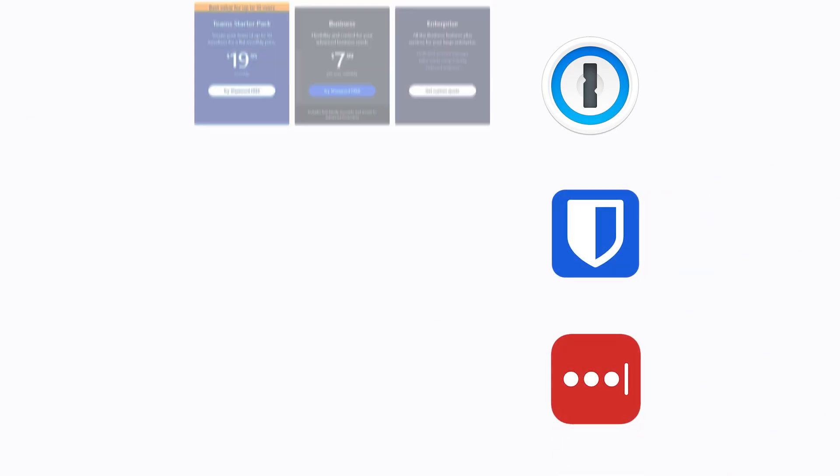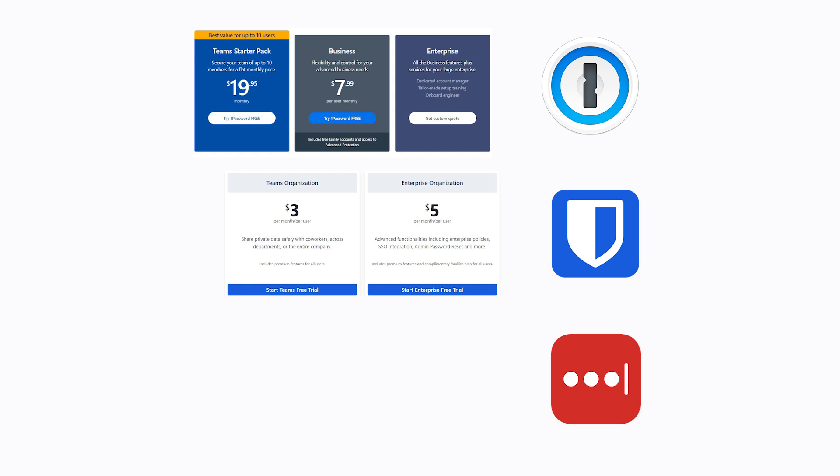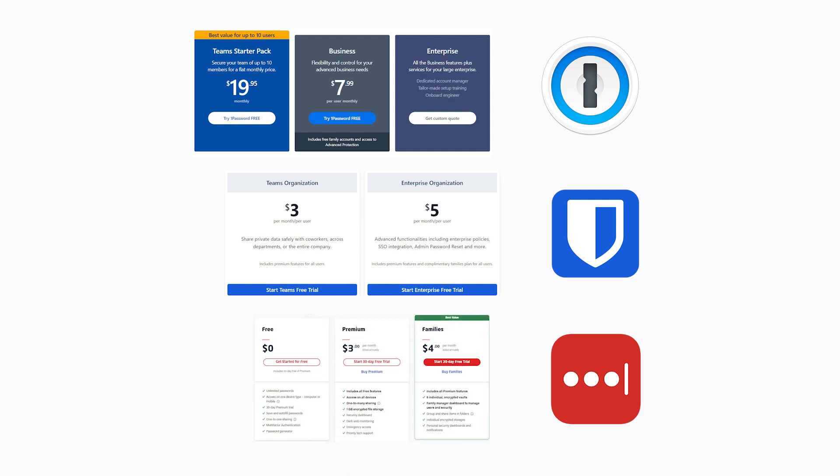You don't have to memorize them because the password manager does the remembering for you. And I don't know about you, but I can use all the help I can get in that department — like where did I even leave my keys this morning? These password managers make it more difficult for you to be a victim of a cyber attack by storing your passwords in an encrypted vault, meaning if a hacker is attempting to view your password, they simply won't be able to read it. 1Password, Bitwarden, or LastPass are all good, highly rated options ranging from free to just a few dollars per month, depending on the plan you select.